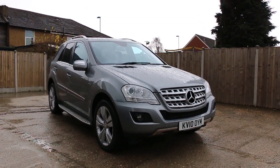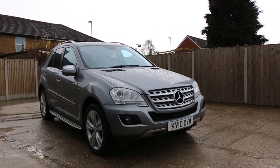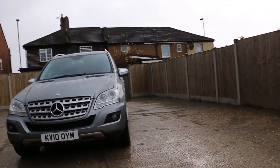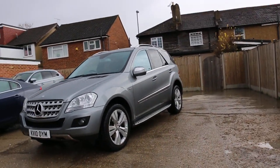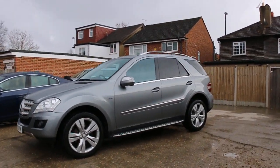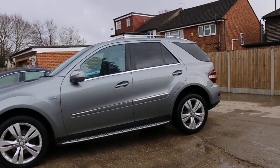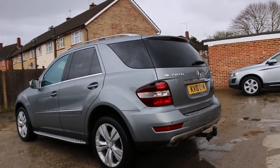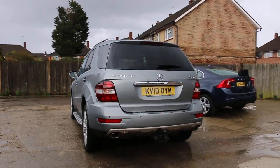Now available at McCarty Cars: Mercedes ML diesel 2010, metallic gray. The car has front parking sensors, front fog lights, 20-inch alloy wheels, side steps, privacy rear glass, roof rails, and rear parking sensor.